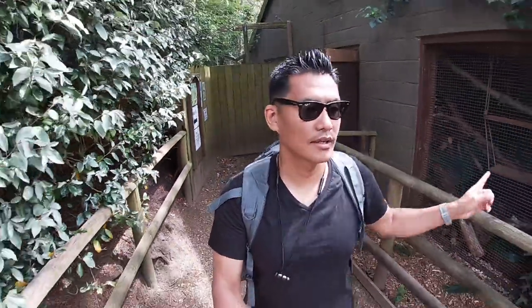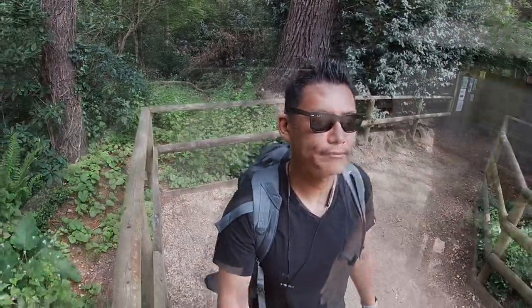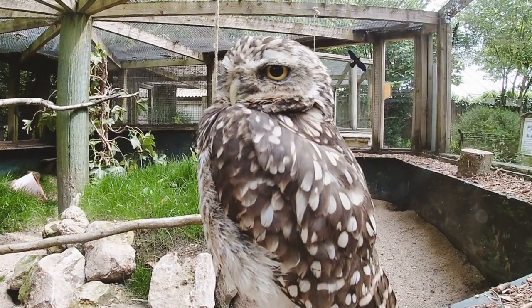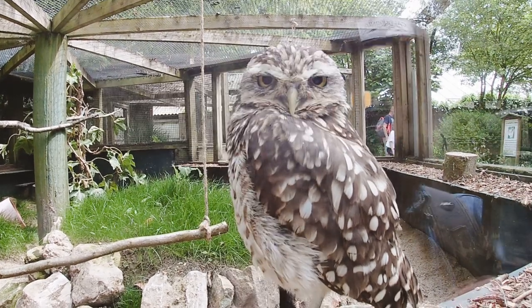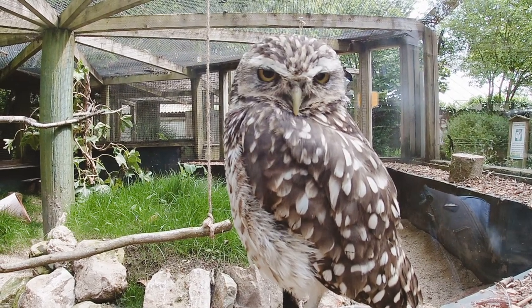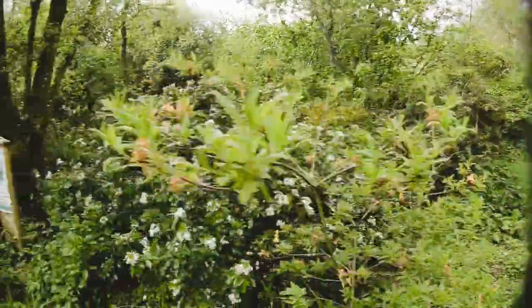As we're coming out of the glasshouse, there are not that many animals but they have really maintained it well, so it's good to see that. Let's see what else we can explore outside. These birds — they can turn their neck around like 360 degrees. You can see a lot of bees as well.